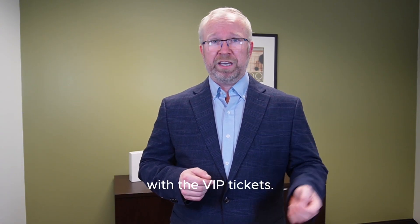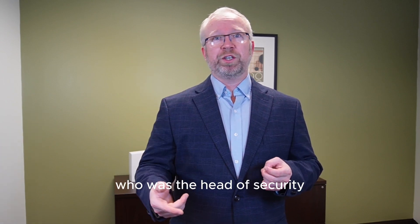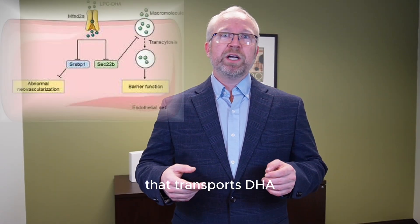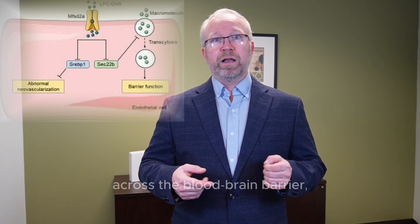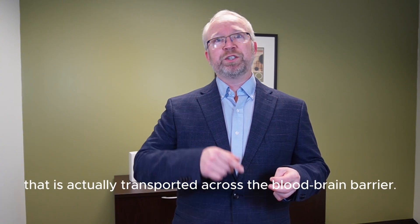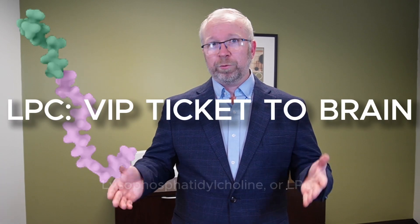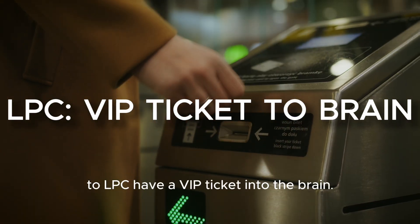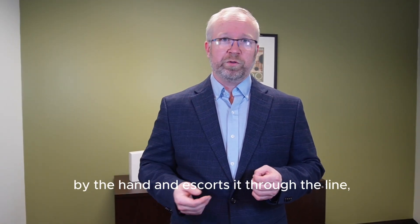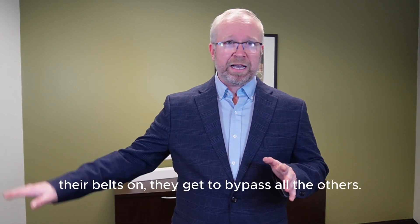Now we get to the omega-3 with the VIP ticket. It wasn't until 2014 that it was discovered who was the head of security for the blood-brain barrier. A study in Nature identified the critical transporter that moves DHA across the blood-brain barrier: the MFSD2A receptor. This study also identified the specific omega-3 form actually transported across the blood-brain barrier into the neuron — lysophosphatidylcholine, or LPC. Omega-3s bound to LPC have a VIP ticket into the brain. Security literally grabs LPC by the hand and escorts it through the membrane and into the neuron. They get to keep their shoes and belt on and bypass everyone else.